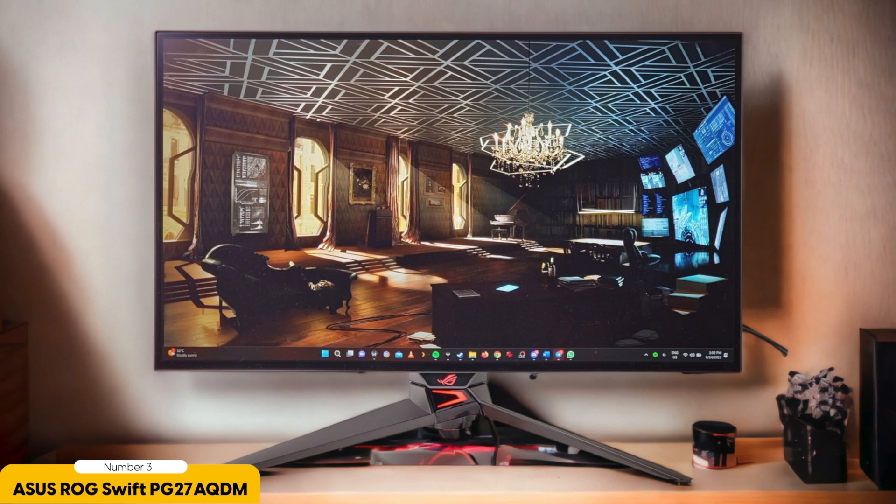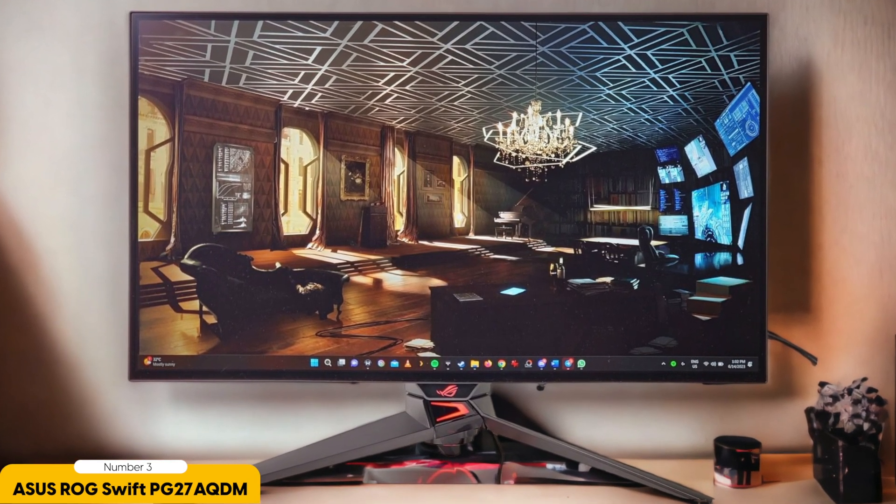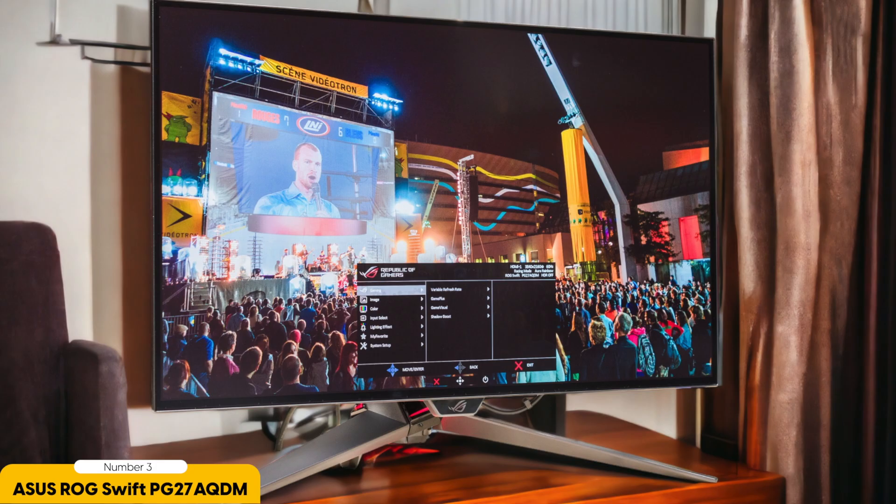Nonetheless, the TN panel used in this display means that viewing angles and color accuracy aren't as robust as those of more expensive IPS or VA panels. In terms of connectivity, it offers a decent selection of ports, including HDMI and DisplayPort, providing flexibility for various devices. However, it lacks some advanced features such as Adaptive Sync, which could be a downside for those who want to eliminate screen tearing in games.